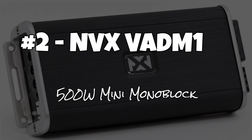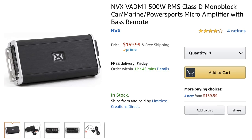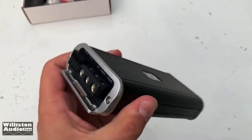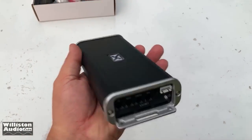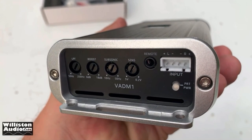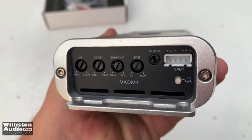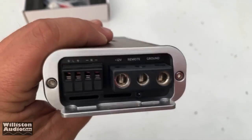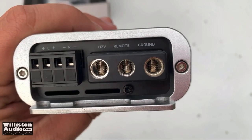Number two: the NVX BADM1, a 500-watt mini amp monoblock currently going for $170. We tested the smaller version previously. This one is pretty slick — it has a subsonic filter and includes a remote bass knob. It's small enough to fit in the palm of your hand, has nice construction, and uses four-gauge power and ground connections.